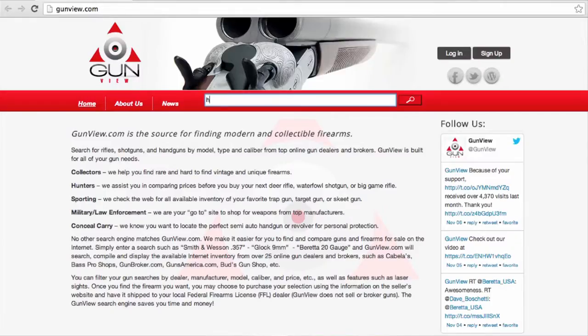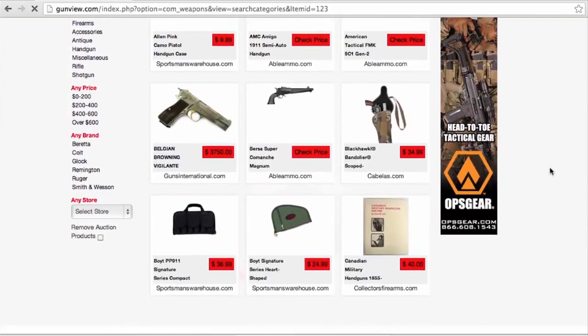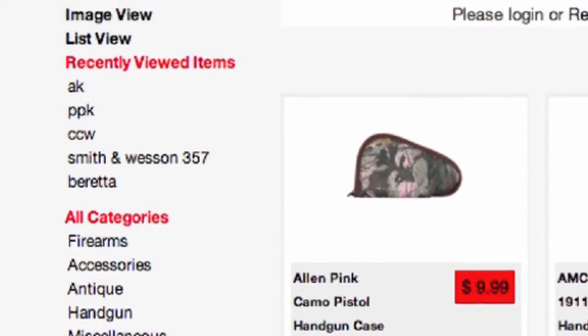Now once you lock that information in, decide which firearm you want — and a great place to search is gunview.com. There you can enter the specific modern or collectible firearm you're looking for. Once you pick out the gun of your dreams, purchase it online giving the seller the information on where to ship it. You got that information from the FFL holder you chose. The seller or dealer will ship the firearm to the FFL identified at the time you place your order.